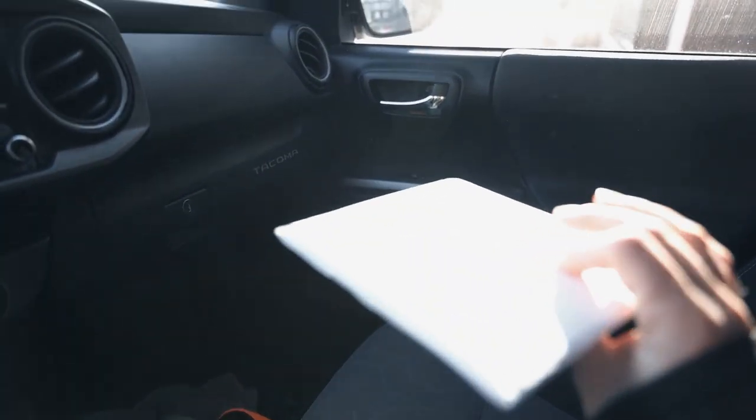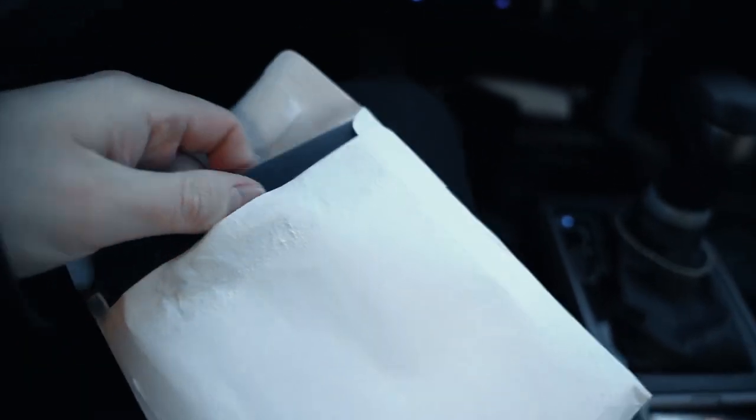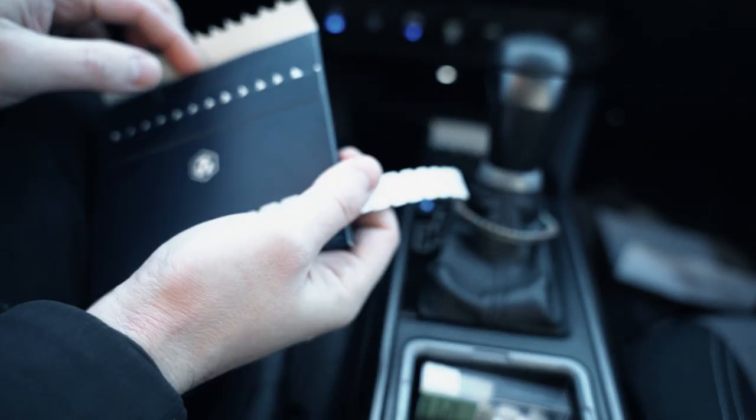One of the pieces of mail I've been waiting for every week — pretty excited about this one finally arriving. If you know, you know.